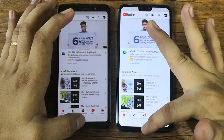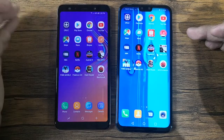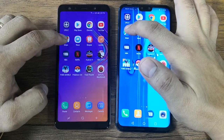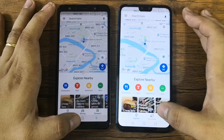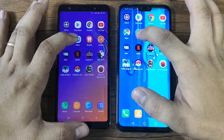YouTube is almost the same, so we'll give the point to each, making the score two versus three. Next is Google Maps — this one loads first completely, so that's two versus four.